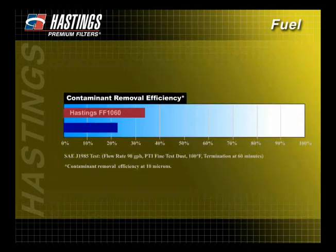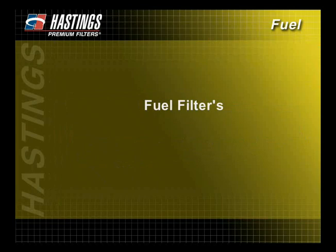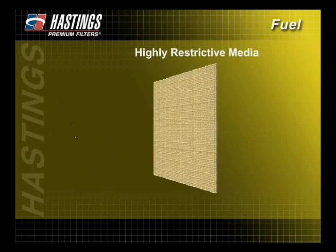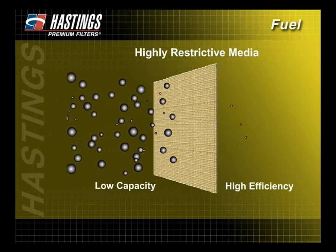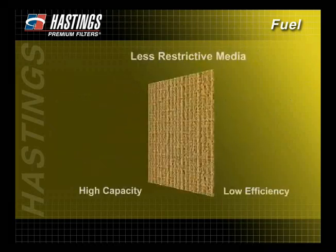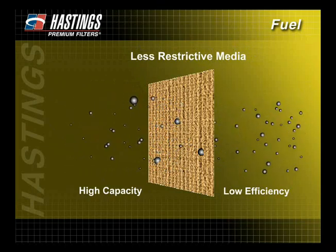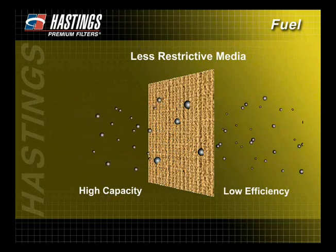Be sure to request comparative test data when comparing similar products from different filter manufacturers. When choosing a fuel filter, consideration must be given to the filter's efficiency as it relates to its capacity. A filter with high efficiency often means reduced capacity because the media is more restrictive to flow, and the life of the fuel filter will be shorter because it captures smaller contaminants. A filter with high capacity often means reduced efficiency because the media is less restrictive to flow, and the life of the fuel filter will be longer because it allows smaller contaminants to pass through the filter media. In both situations, a middle ground between efficiency and capacity is desired.